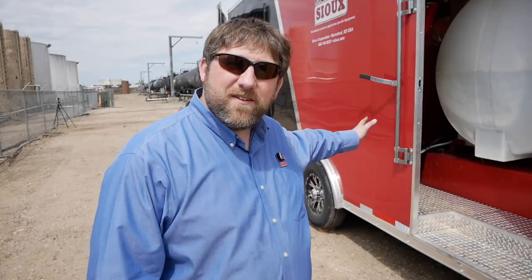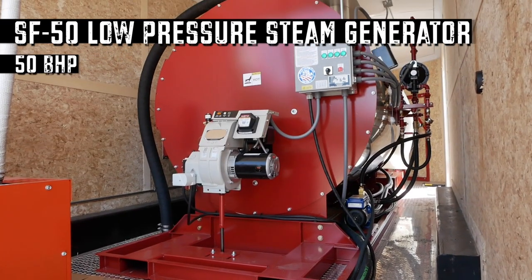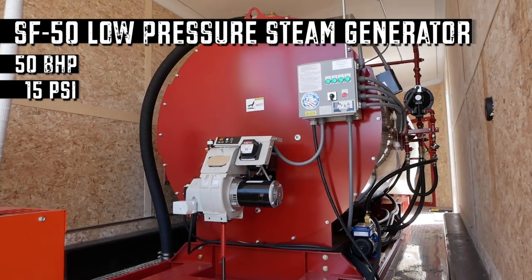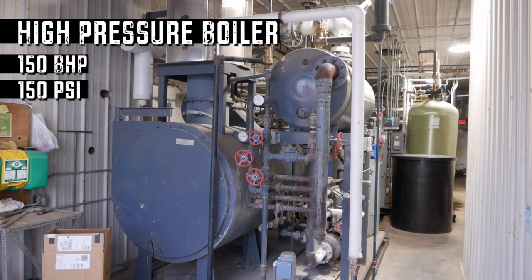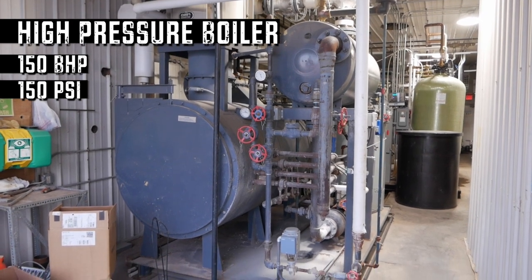Today we brought the SF50 enclosed trailer package. We designed this system for heating rail cars. It is a 50-boiler horsepower, 2 million BTU low-pressure steam generator. We're up against a boiler that is three times the boiler horsepower and ten times the pressure. You might be thinking our small little system isn't going to stand a chance — well, let's see how these compare.